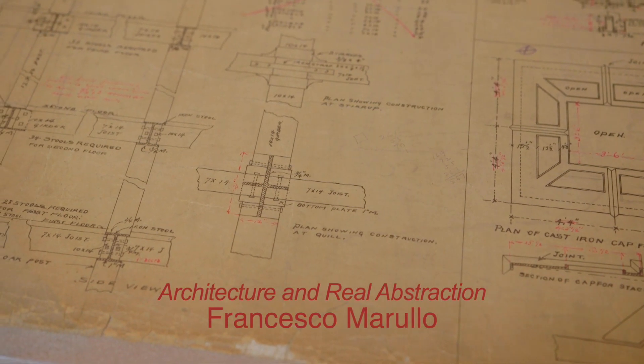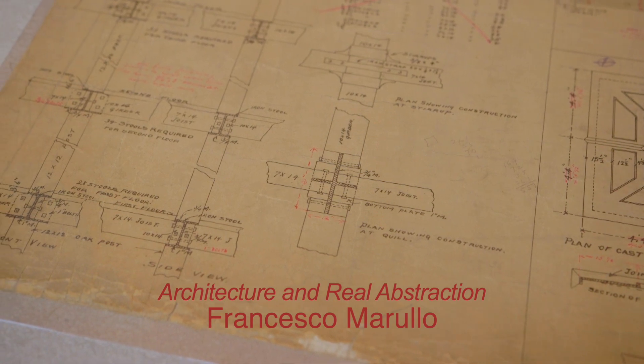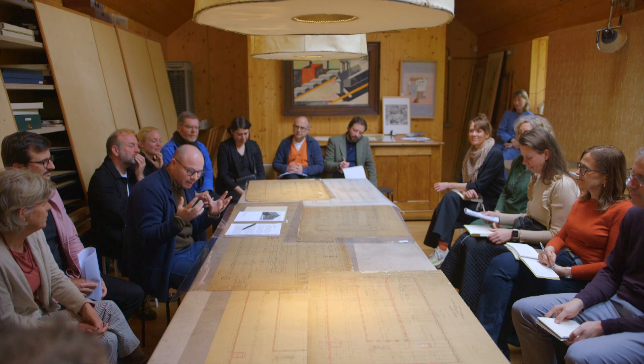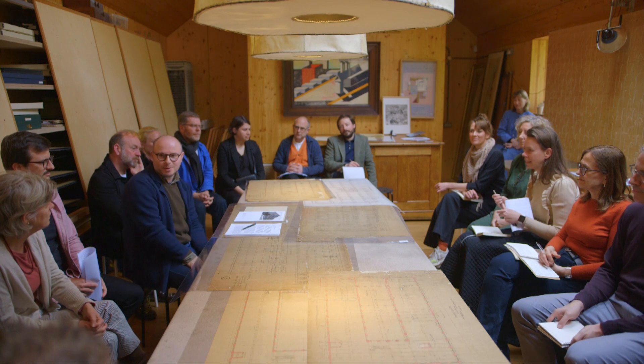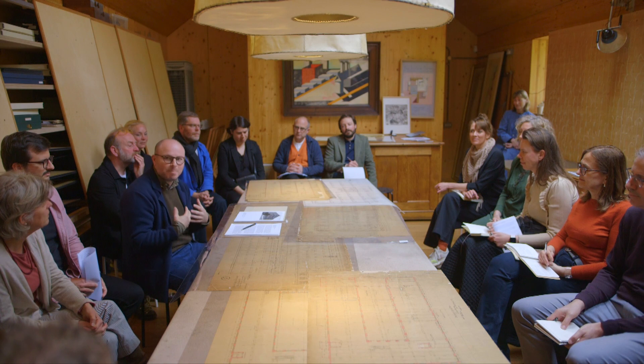So when there was this call, the Drawing Mother Archive is an incredible jewel box. Every time you open the archive, you find something incredible. I imagined that a lot of people would have chosen incredible drawings, and I sort of went with this mission to find a banal building.